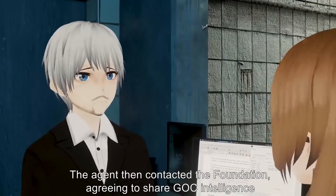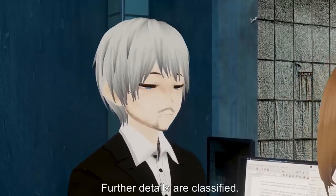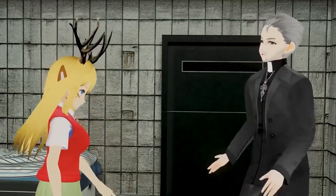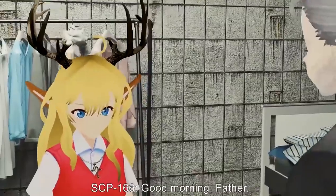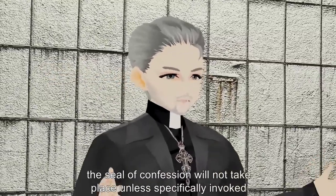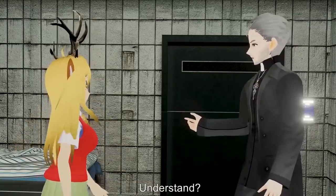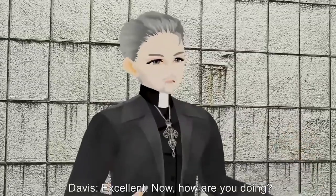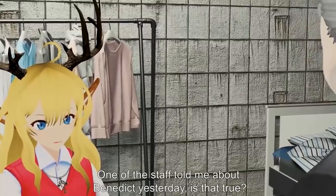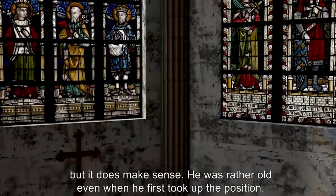At age 12, a visitor to the convent accidentally witnessed SCP-166 and reported it to authorities. The agent then contacted the Foundation, agreeing to share GOC intelligence in return for guaranteed safety and containment of SCP-166. Further details are classified. Addendum 166.1 — Chaplain Davis bi-weekly interview. Davis: Good morning, child. SCP-166: Good morning, Father. Davis: As usual I must remind you that due to our environment, the seal of confession will not take place unless specifically invoked, and even then details can be unsealed if determined essential. SCP-166 nods. Davis: Now how are you doing? SCP-166: Good. One of the staff told me about Benedict yesterday — is that true?